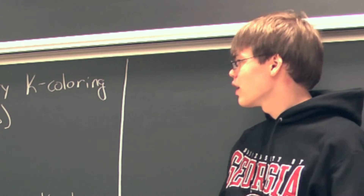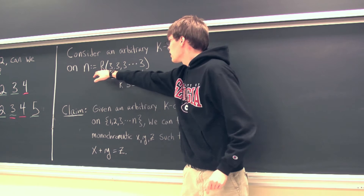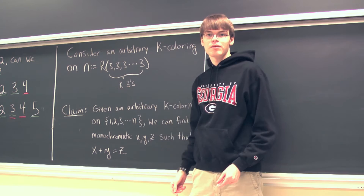Are we guaranteed to be able to find a finite n such that any k coloring on those first n positive integers guarantees a monochromatic x, y, and z? I want to define n as being R(3, 3, 3, ...) with k 3s. And from a previous video, we know that this Ramsey number is indeed a finite number.